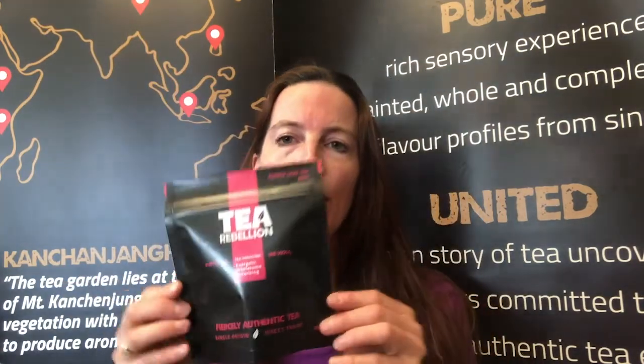For you to remember, I'm going to go a little bit closer. So this is the purple leaf tea, and then this is the loose leaf tea pouch.